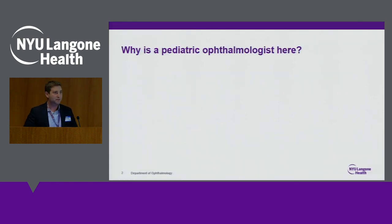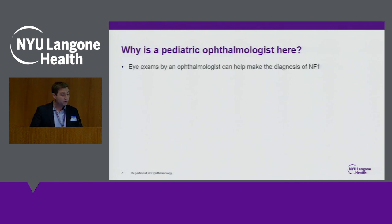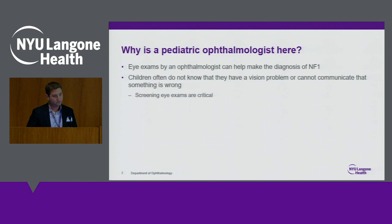So the real question is, why did they ask a pediatric ophthalmologist to speak with you all today? A few different reasons. First, eye exams can help make the diagnosis of NF1. Some of the diagnostic criteria that we'll talk about can be seen on an eye exam, and that can save you all from costly genetic testing if we can make a clinical diagnosis. Number two, particularly with children, children don't often know or can't express that they're having a problem with their vision, so it's important to do routine screenings.